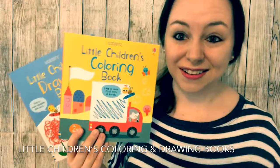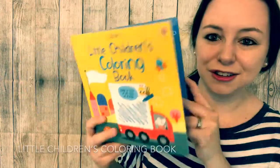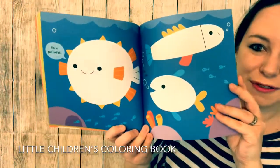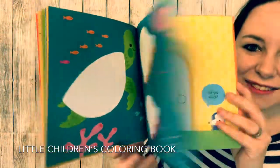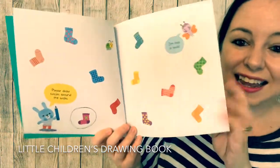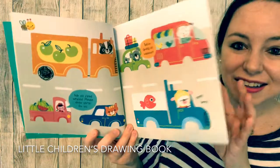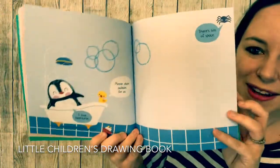If your kids are just starting out and they're not really into coloring or drawing yet, this might be a great option for them. In the little children's coloring book, you have nice colorful pages with just one or two white spots on each page, and your kids can follow the prompts to complete the pictures. In the little children's drawing book, they can learn basic drawing skills — from drawing circles to drawing lines — by completing the pictures and following the prompts.